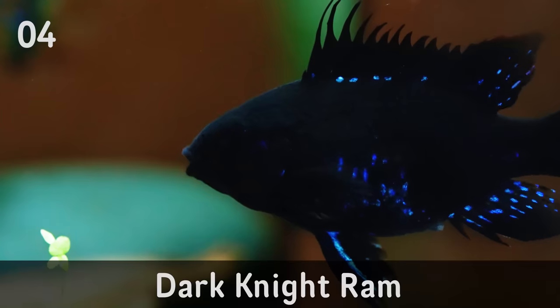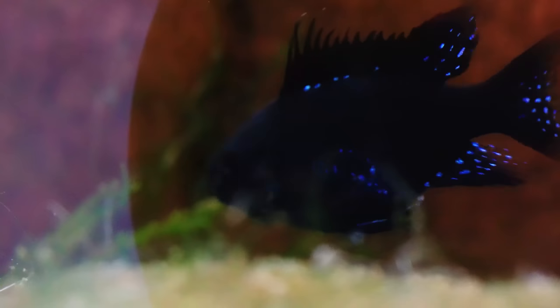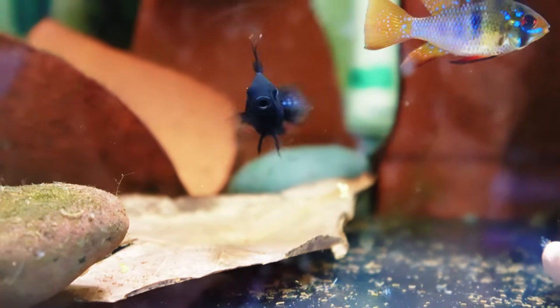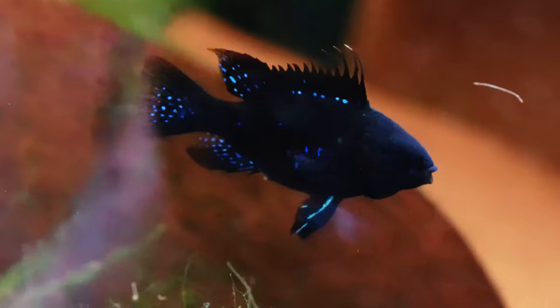Coming in at number four is the Dark Knight Ram. I've actually made all the Dark Knight Rams in my fish room — I bred a blue-black ram to get the Dark Knight Ram. I haven't been as successful at line breeding them as I'd like, but I'm getting better. I only have about 10 right now and they'll all be used for breeding. In my last generation I sold them for about $375 a pair — about $185 each, and they can go up to $200 each. They're expensive because of the rare Dark Knight gene, which is so hard to find here in Australia.